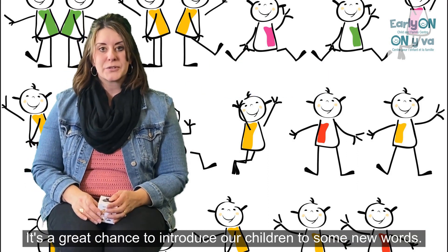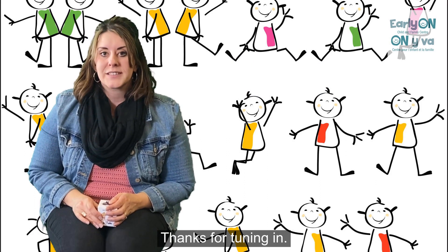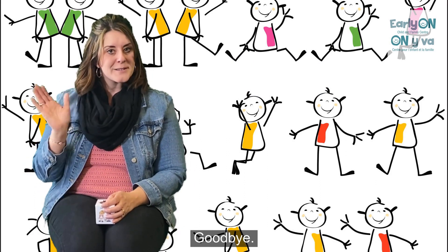It's a great chance to introduce our children to some new words. Thanks for tuning in. Bye-bye.